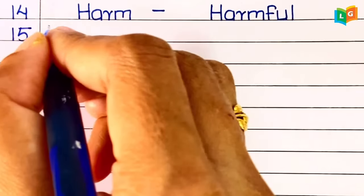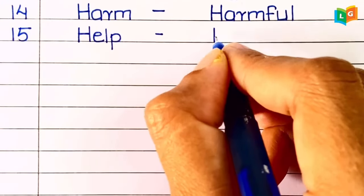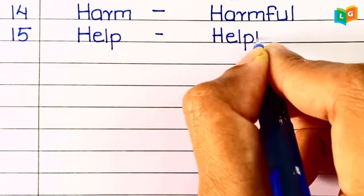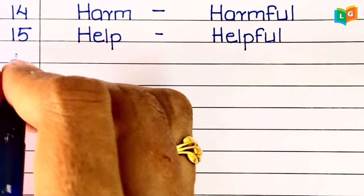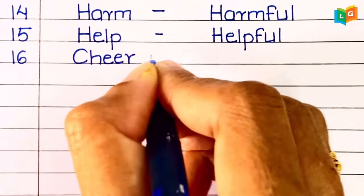Sixteenth, 'cheer.' Seventeenth, 'quick.'